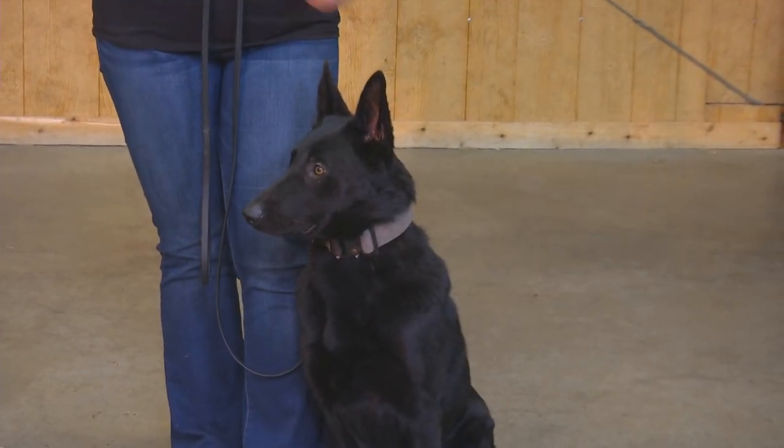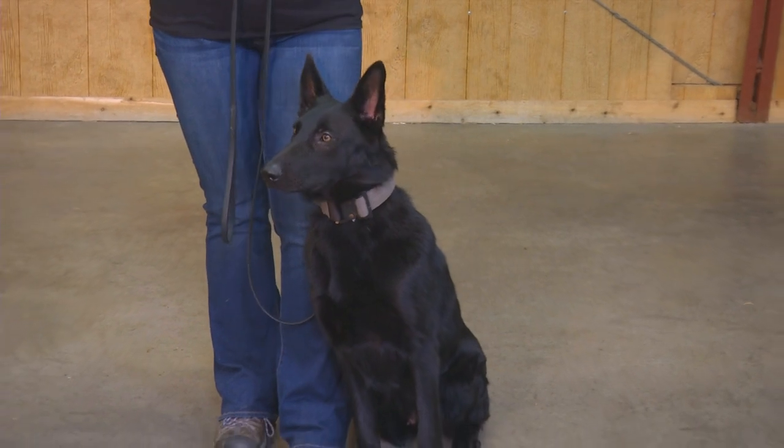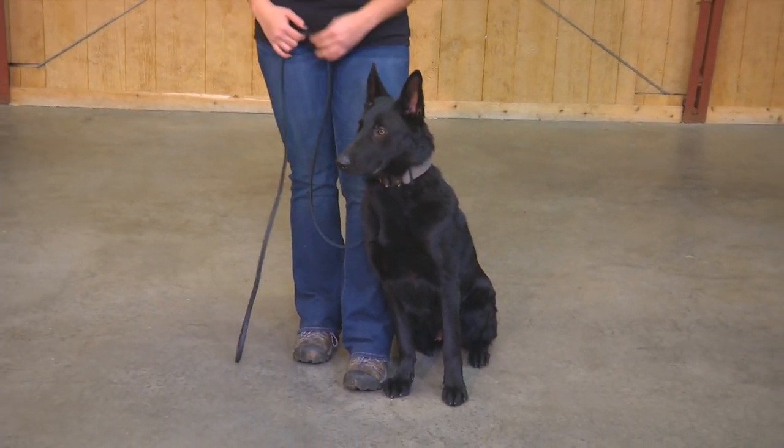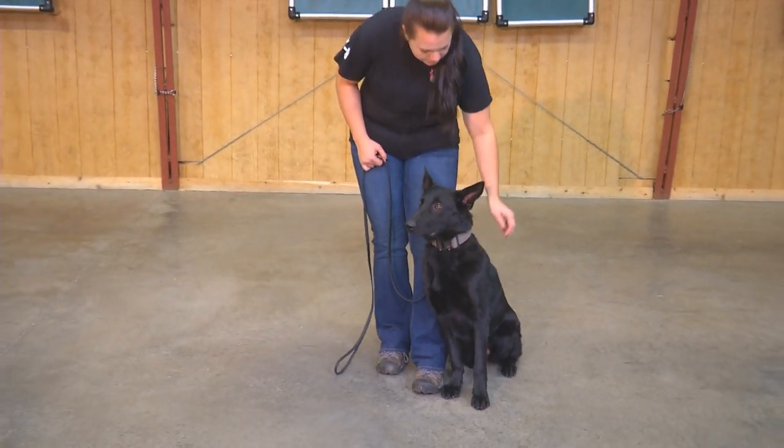Ladies and gentlemen, having another look at Hayden today. We're going to do a little bit of bite work build up here. I've said it a million times — this dog's got absolutely stunning features for being a solid black German Shepherd female. She exhibits a lot of features.